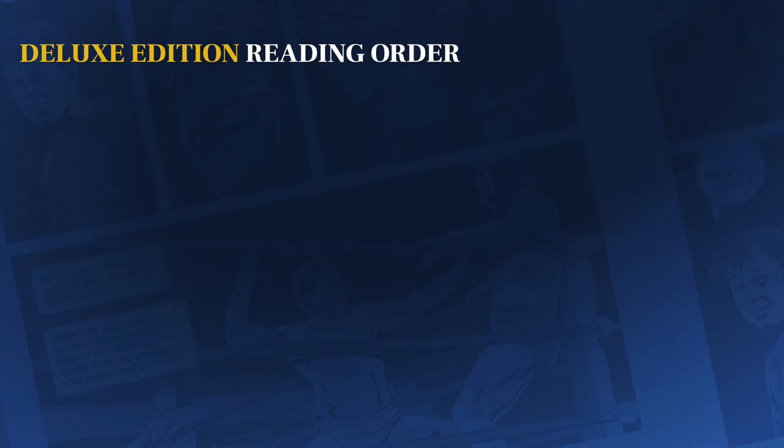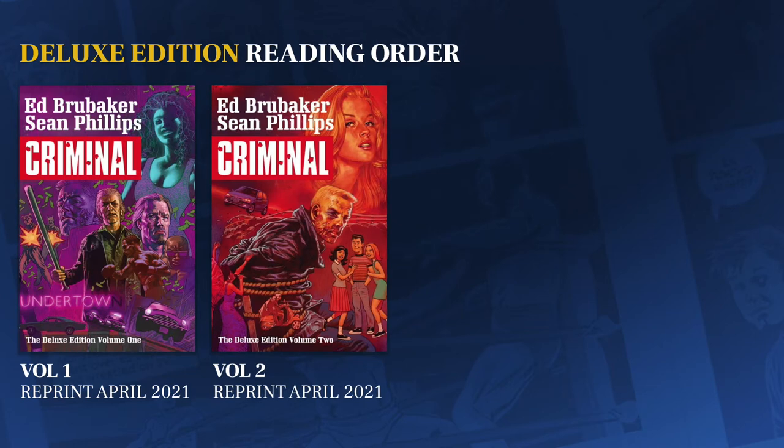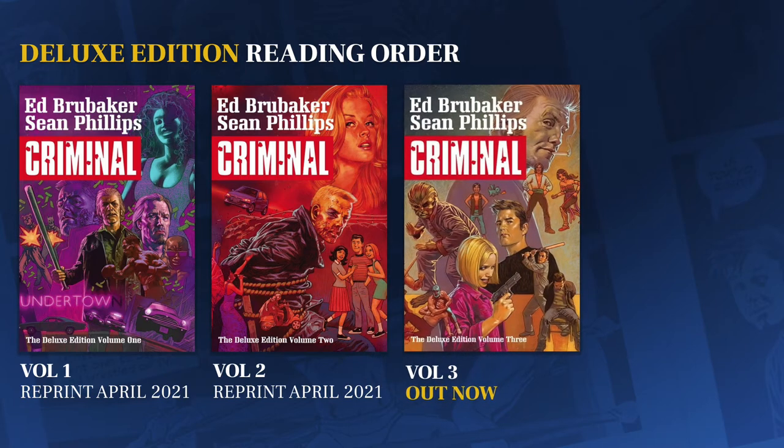Let's quickly jump into the deluxe edition reading order. You might not have picked these up before, but there will be reprints coming of the first two deluxe editions in April 2021, and the covers look awesome together. Following volumes one and two, you have volume three that I'm reviewing now — that's already out, so you can grab this. And if you're missing the first two, just wait a few months and pick those up, and you'll have this stunning triple set of beautiful covers.